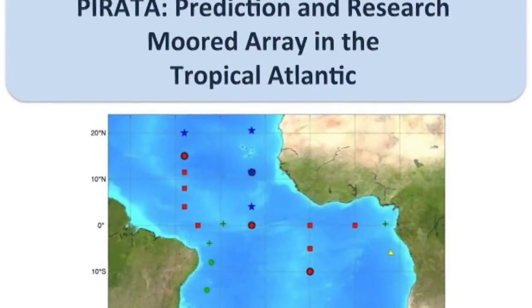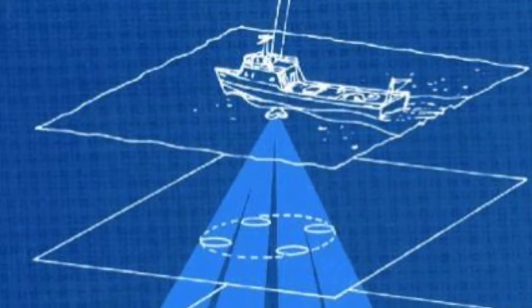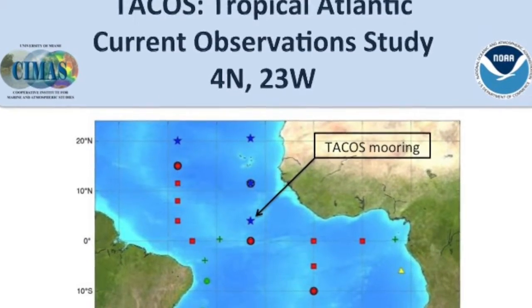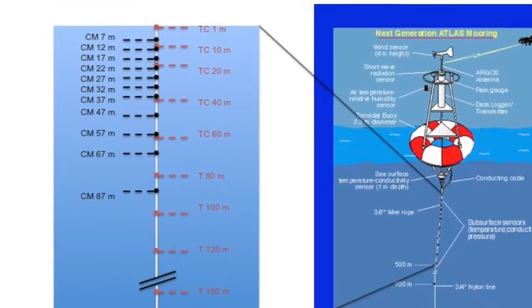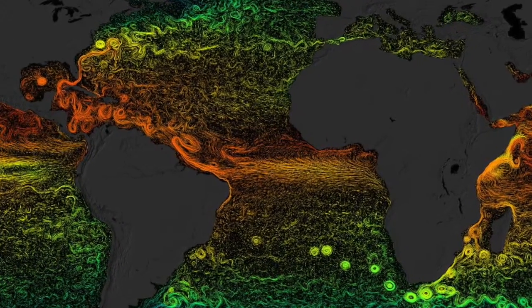Hi, I'm Ranellas Perez. I'm an Associate Scientist in the Physical Oceanography Division of NOAA AOML, and I'm going to tell you a little bit more about some of the moorings that are part of the PIRATA Array. Traditional methods for measuring ocean currents typically leave a gap in the top 40 meters. In order to better understand the ocean currents in the top 40 meters, in February 2015, we deployed a new type of mooring — the TACOS mooring — outfitted with 11 current meters, which will allow us to fill that gap and give us a more complete picture of ocean currents in the area.